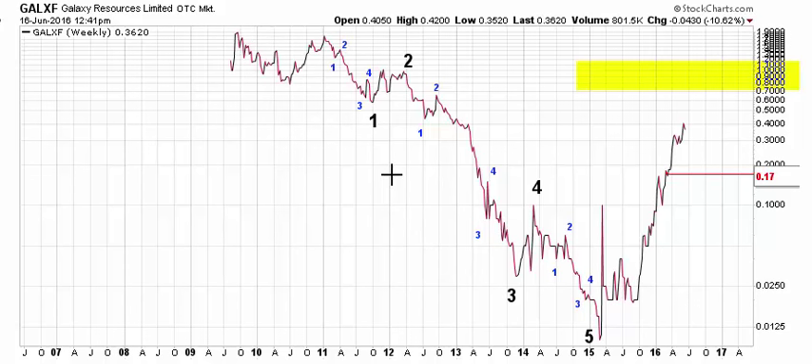From a long-term perspective, GALXF — which is the ticker at least on stockcharts.com for Galaxy Resources — was incepted back in 2009. For most of its life it's been in a downtrend. That downtrend does look trendy; it's a very clean and trendy move that appears to have ended in 2015, and it definitely did end in 2015, at least this leg of it.